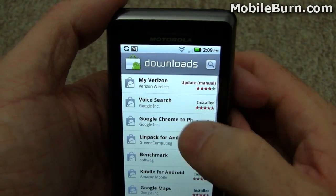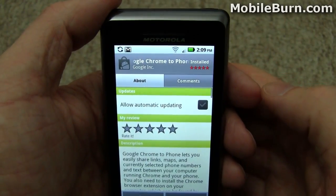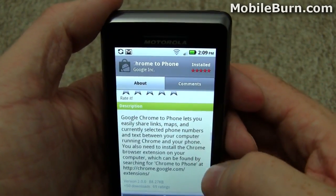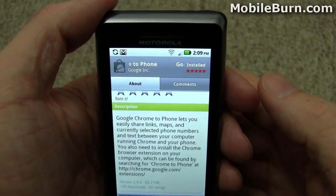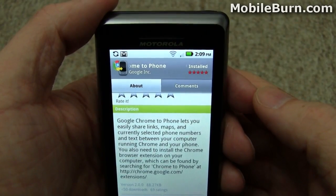Also freely available is the Google Chrome to Phone application. It works with a Chrome extension that pushes URLs, videos, phone numbers, and things like that down to your phone — which I'll demonstrate next.